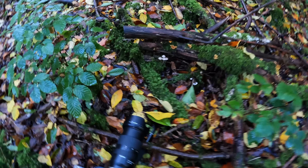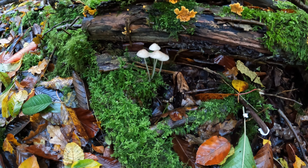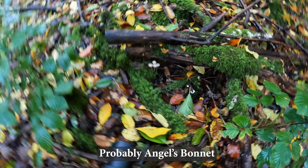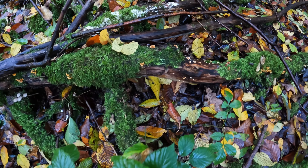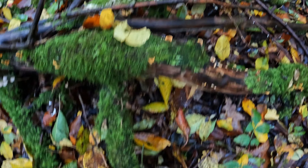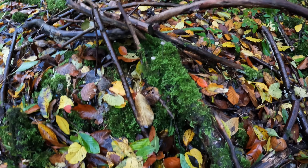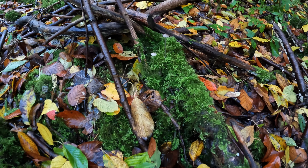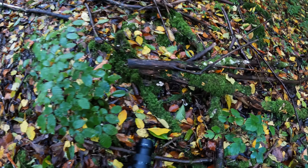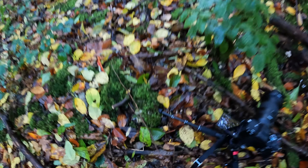I've found my first ones to photograph, which are these little fellas — I believe they are clustered bonnets. There's quite a lot around this tree. We've got some jelly ear type fungus and these ones here. As I say, when you look around you see other things like these tiny little ones. Blink and you'll miss it, or step on it even.